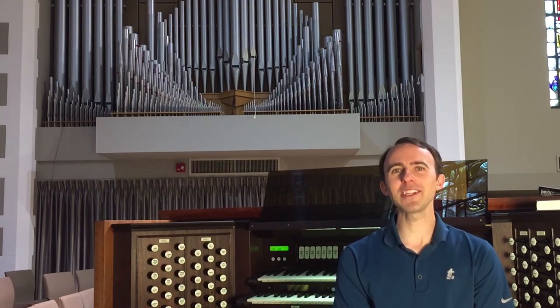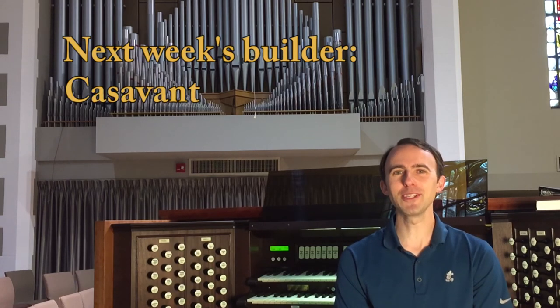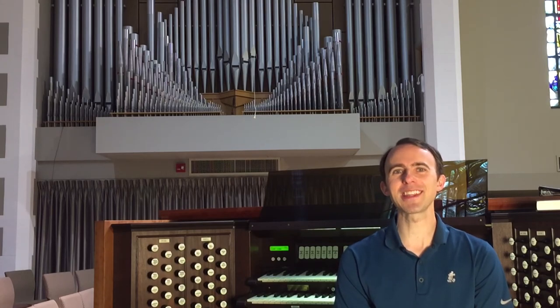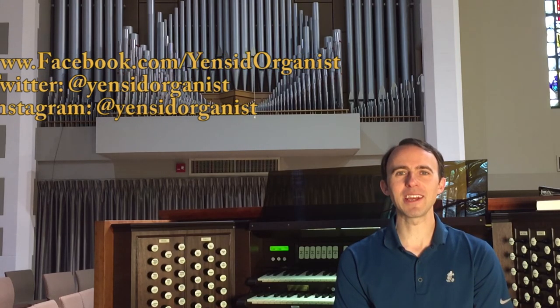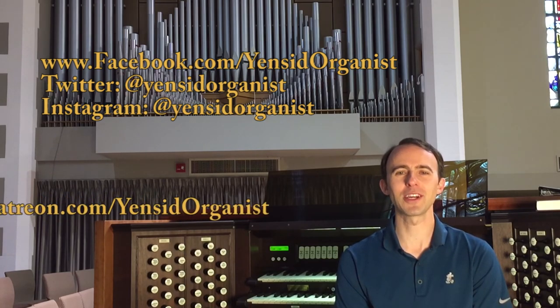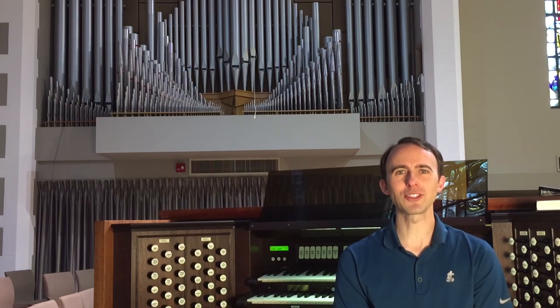Next week we're headed to Pittsburgh, PA to take a look at my favorite organ builder, Casavant. Please be sure to check it out. I hope that you have enjoyed this video today — if you did, please be sure to give it a like and share it with your friends. If you haven't already, I would encourage you to subscribe and make sure you click that little notification bell so you can stay up to date on all my latest posts. Be sure to follow me on social media, and if you'd like to help support this channel, I would encourage you to consider becoming one of my Patreons. You can find links to all these sites down in the description. Thanks for watching — see you real soon.